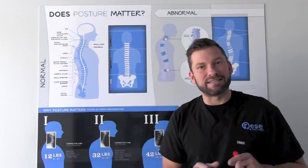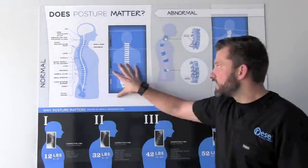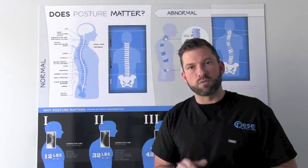So ask yourself this question: what are you doing on a day-to-day basis to get your spine from this to this? Because everybody that I've asked understands the importance — the question is, what are you going to do?